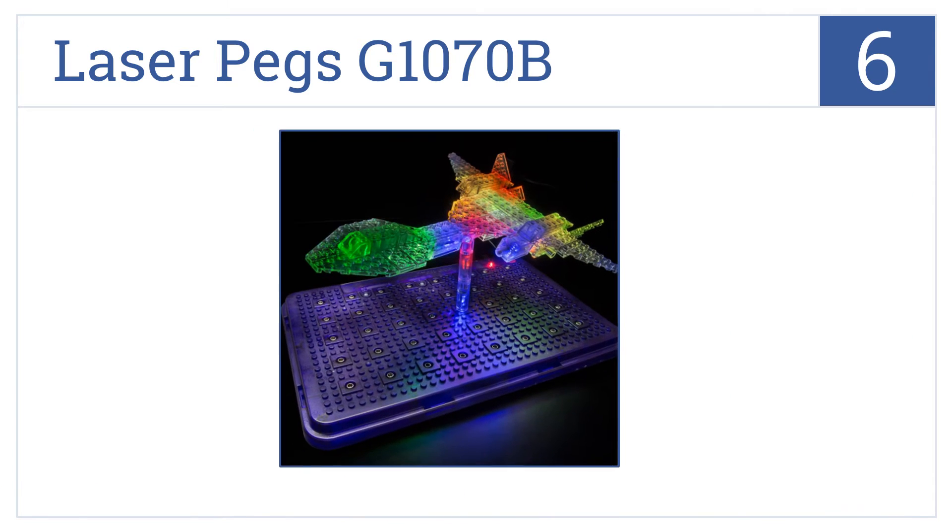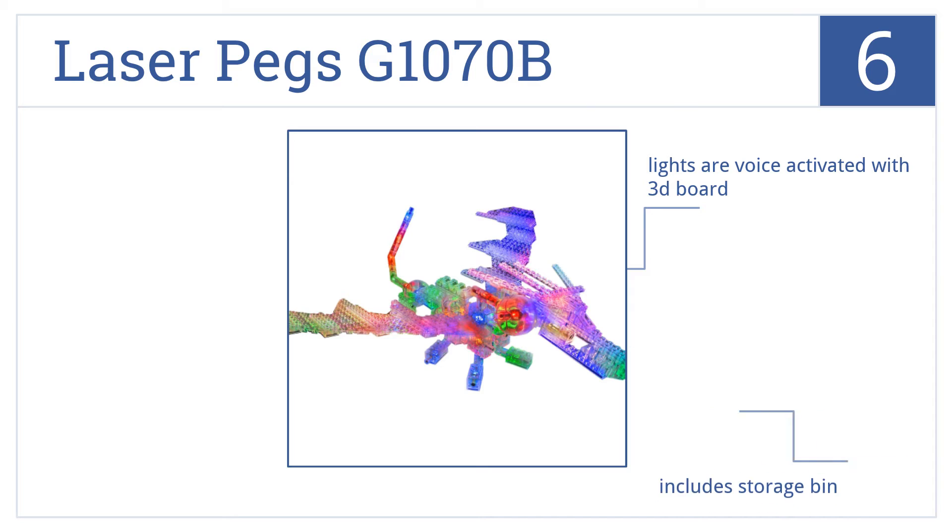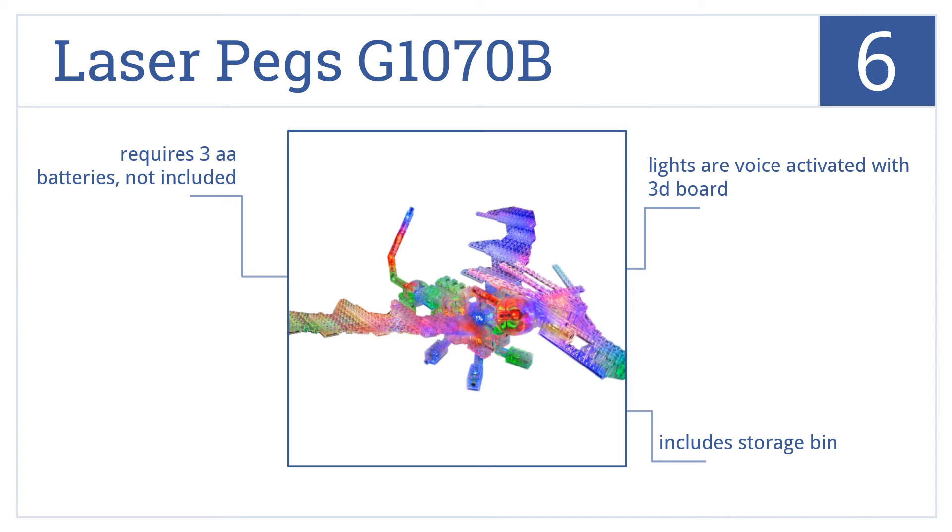Moving up our list to number 6, take Lego building to another level with the Ultimate Laser Pegs G1070B, giving you glowing results that will keep you entertained model after model. It comes with lights that are voice activated, a 3D board, and includes a storage bin. It requires three double-A batteries that are not included.